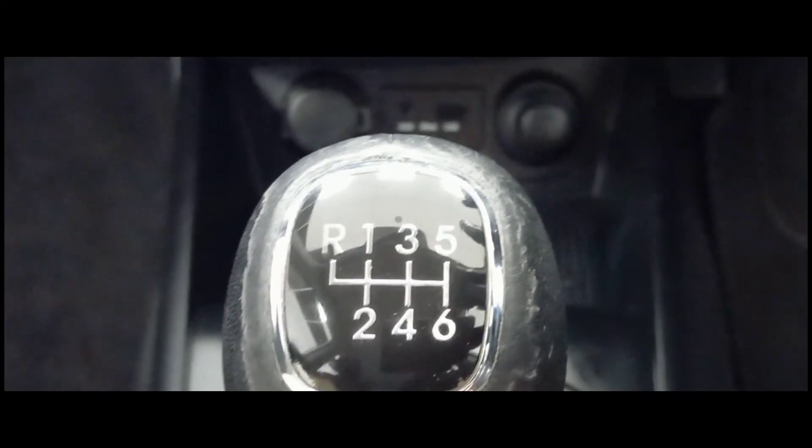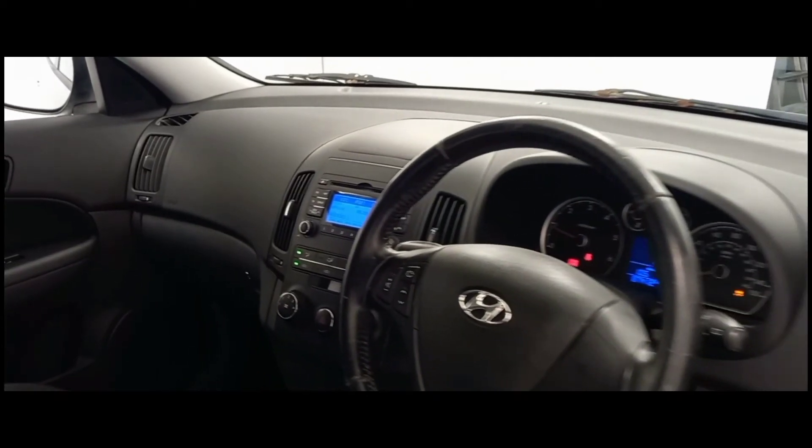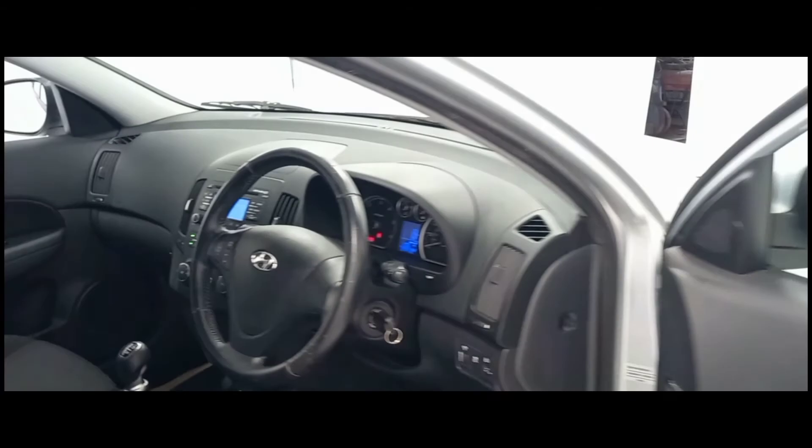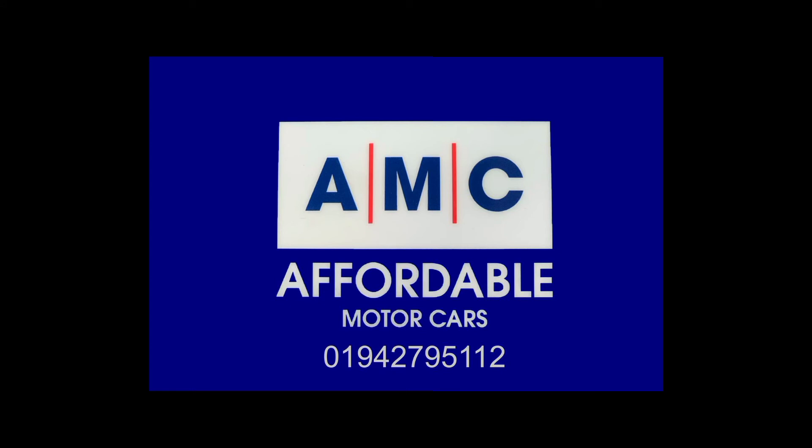The great thing about buying a car from us here at AMC are the amazing perks that come alongside it, such as a 12 month MOT, a free 3 month RAC warranty, and a full PDI service to ensure your new car is prepped to the highest standard. Please feel free to give us a call and speak to a member of our great team, who are always on standby to assist you and answer any of your questions.